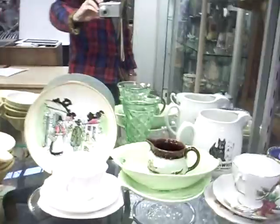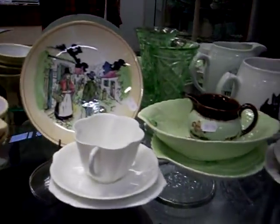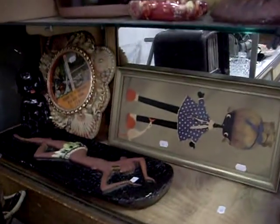Good lot of English china — Shelley, Mailing ware, Grimwades, Denby, Carlton ware. Camera gear. Another radio. More English Carlton ware and stuff. Nice little retro gear.